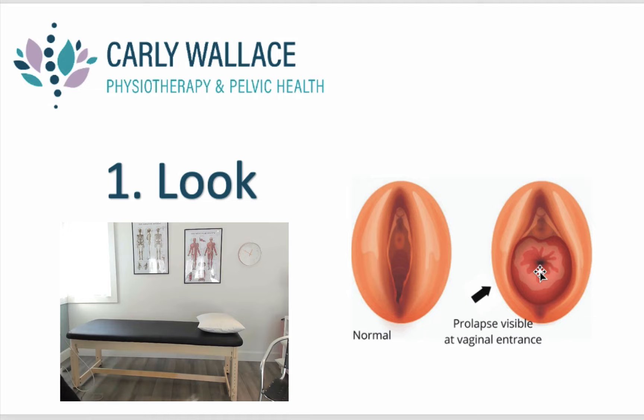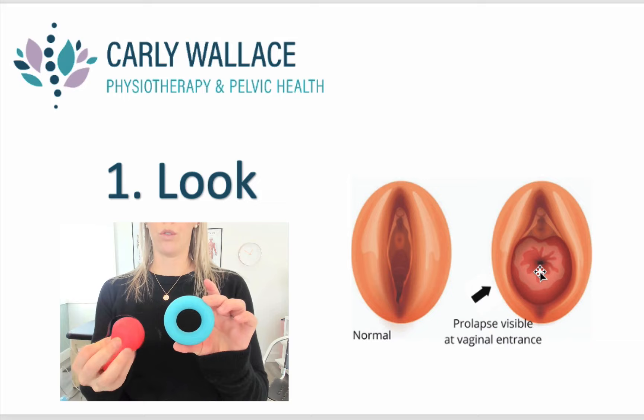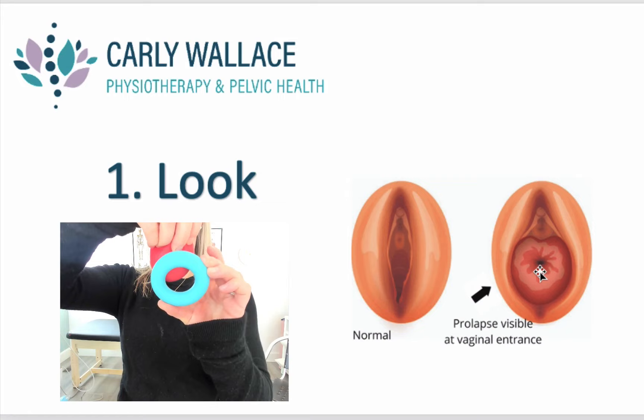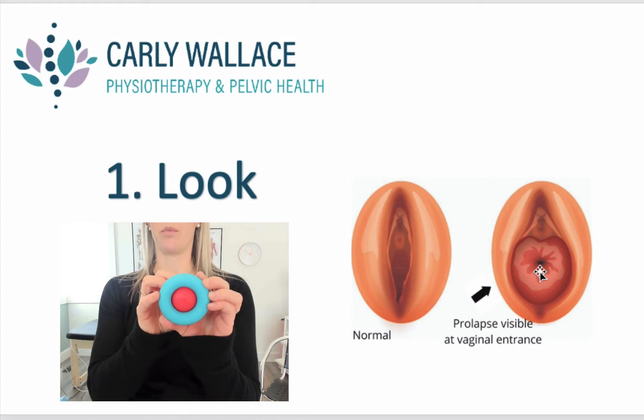Here is a little demonstration using a ring and a small balloon to show the idea of the prolapse. Looking straight into the opening of the vagina: if the bulge looks like it's coming from behind or from the back, that is likely a rectal prolapse. If the bulge looks like it's poking out into the front, that is more likely a bladder prolapse. If it looks like it's coming straight down and taking up the whole opening, that is likely a uterine prolapse.